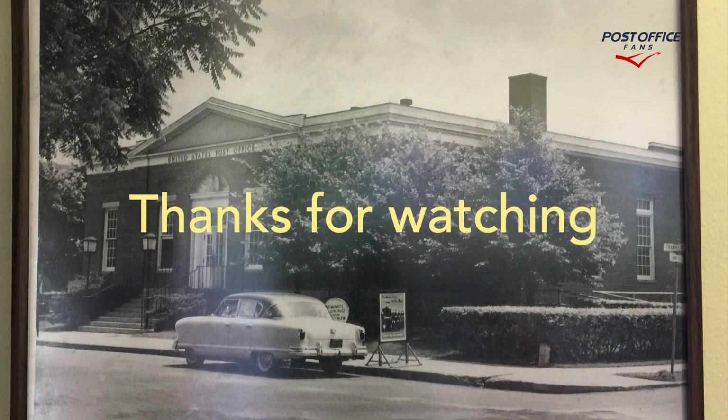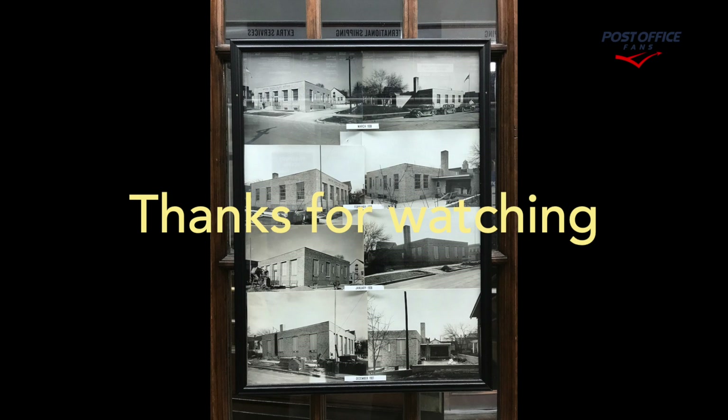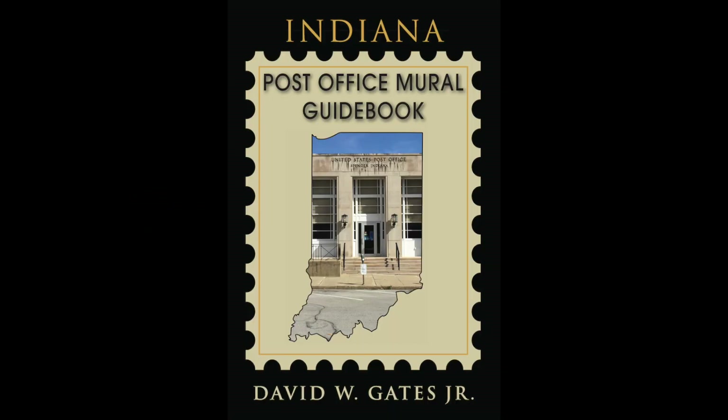Thank you for watching. Please like and subscribe. Leave your questions and comments down below. You've been watching the Indiana Post Office Mural, Just the Buildings video. Have a wonderful day.